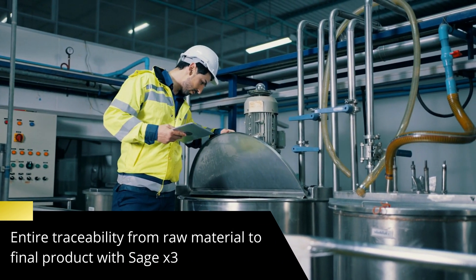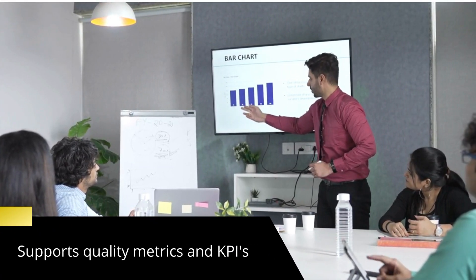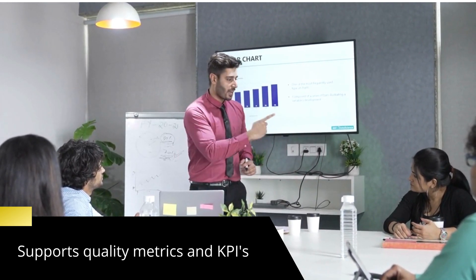The end-to-end traceability feature helps to pinpoint quality issues and take corrective measures. SAGE X3 supports quality metrics and KPIs such as Statistical Process Control (SPC) and Statistical Quality Control (SQC).